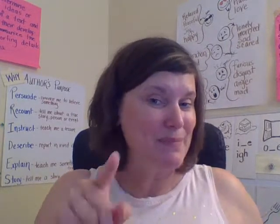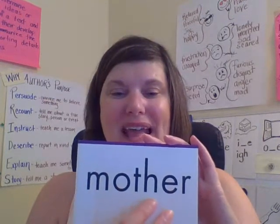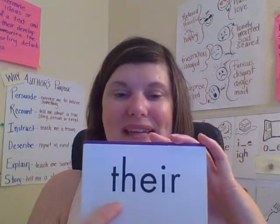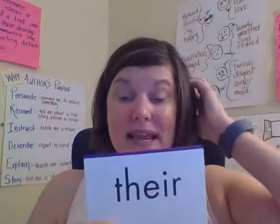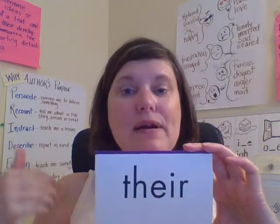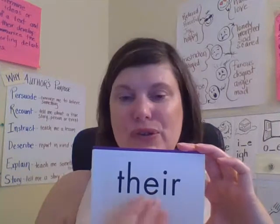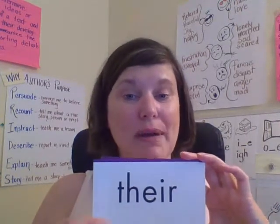Let me hear you read and spell with me. Mother. M-O-T-H-E-R. Mother. There — T-H-E-I-R. There. This 'their,' remember, is talking about ownership — belonging to someone. 'Their dog's name is Rex.' So the dog belongs to them. This 'their' is talking about ownership.